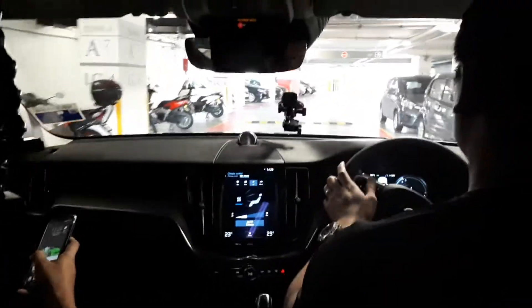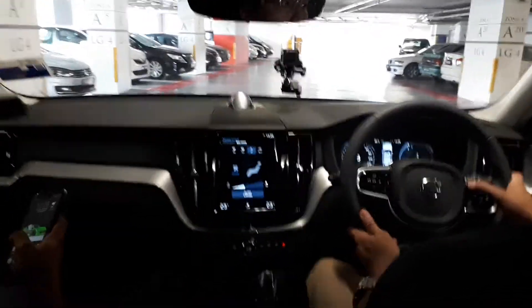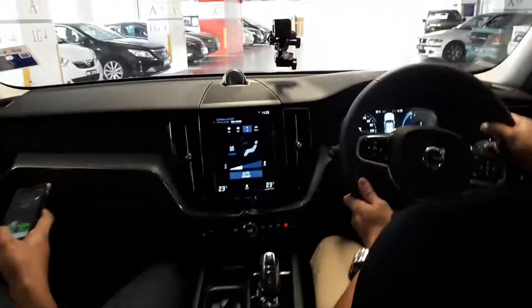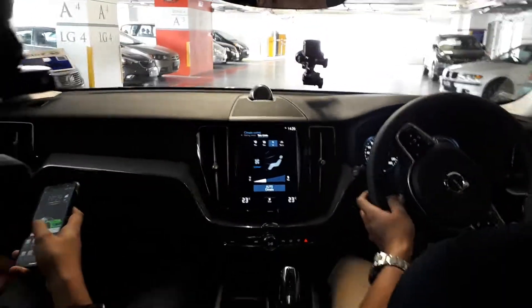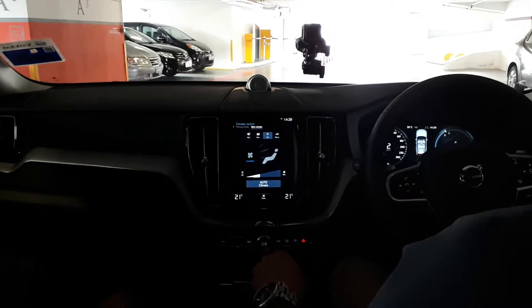Bobby, do the voice control again. Set the temperature to 22. Alright, I'll press it. You speak or I speak? You speak. Okay. Set temperature to 21. Temperature set to 21 degrees.